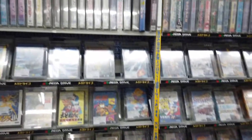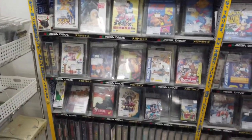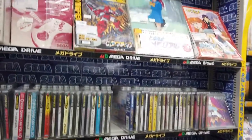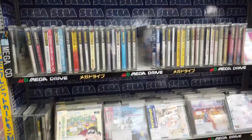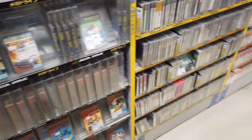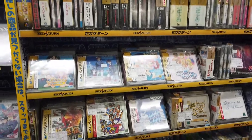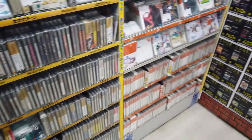And here we have Mega Drive, and just next to Mega Drive is Mega CD. Some Saturn stuff up there, and we have Sega Mark III. And Sega Saturn, and just next to it we have Dreamcast.